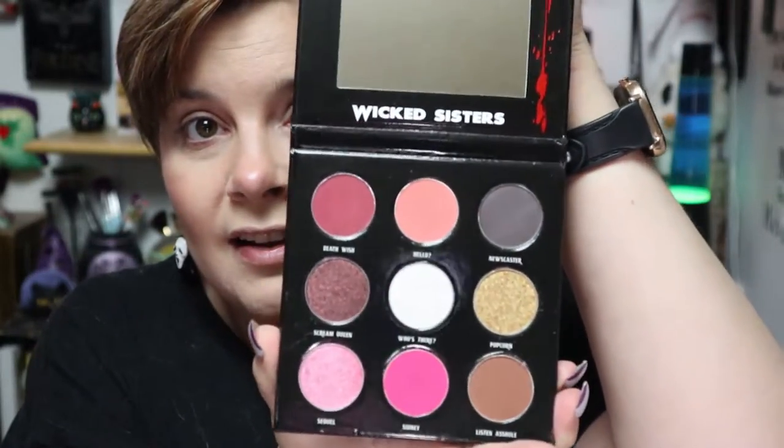Here it is — so cute. I'm going to keep it really simple, not too gothy, just with a little pop. I have my eyes primed with NYX. I'm going to go in with 'Listen A-Hole,' which is a brown, and put that right on the lid.